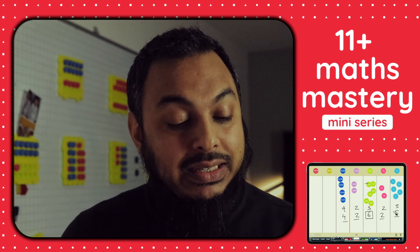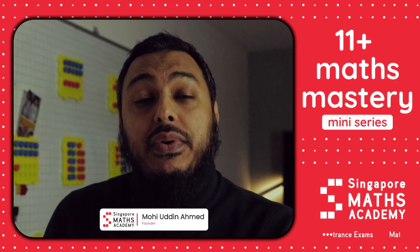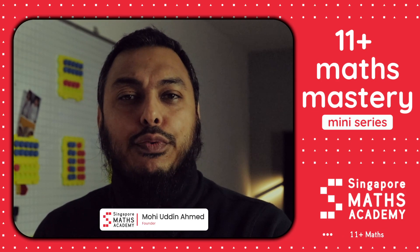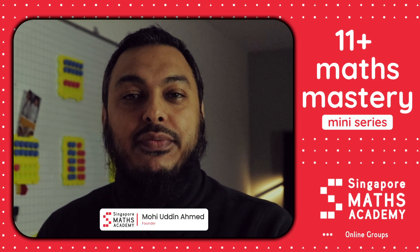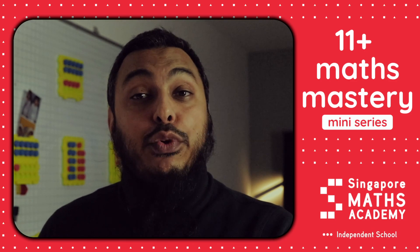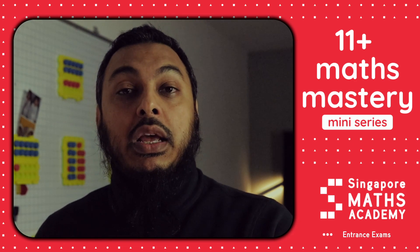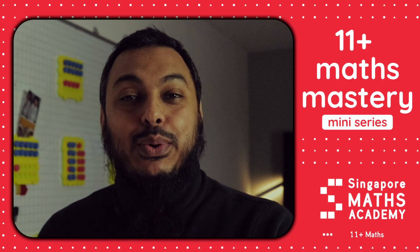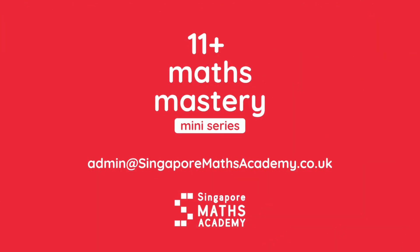So this is the end of our mini series lesson. My name is Mohiuddin Ahmed, founder of Singapore Maths Academy. I hope you found this lesson beneficial — this is our first lesson in the mini series and we hope to improve on these videos. If you'd like any tuition from us, please do contact Singapore Maths Academy. We specialise in 11 Plus, focusing on CEM/CSSE Maths as well as independent school exams. We look forward to seeing you in our next video. Thank you and take care. Bye!